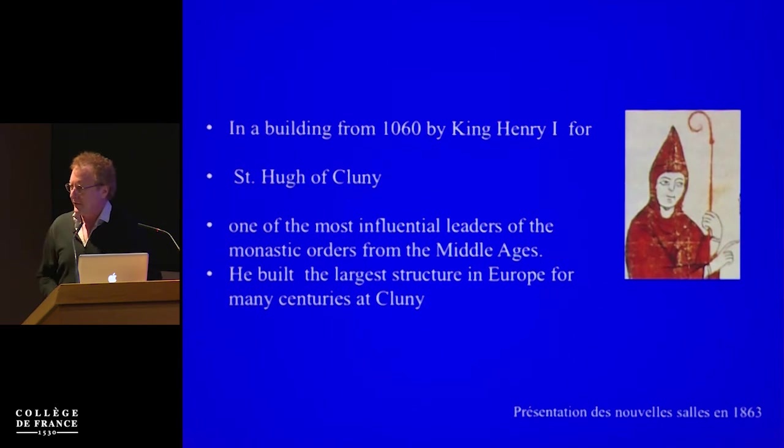There are many things interesting about the building and the foundation. The building itself is from the Middle Ages, from 1060, and was actually given to Hugh of Cluny — also a very fascinating person, also from the technological point of view. Among many things, he's famous because he built the largest structure in Europe, which was actually the largest for many centuries.